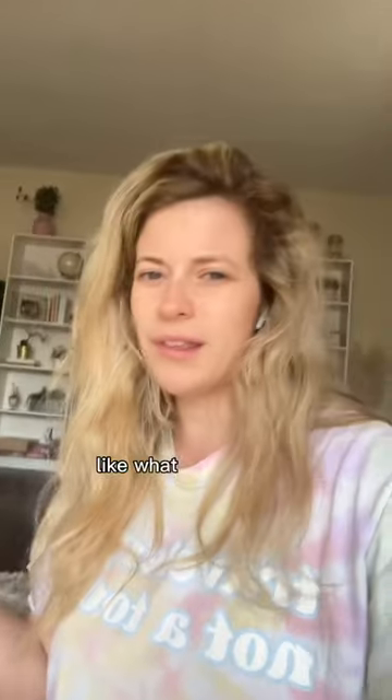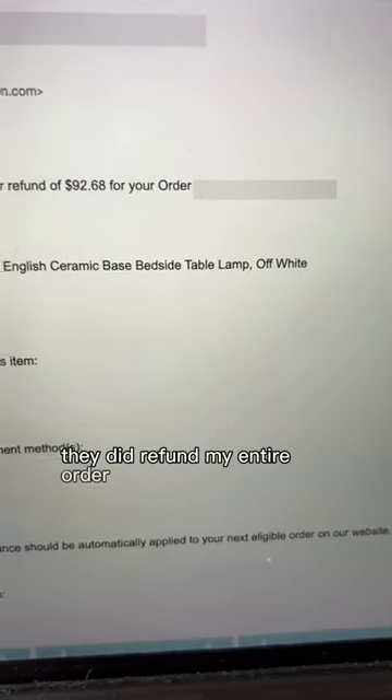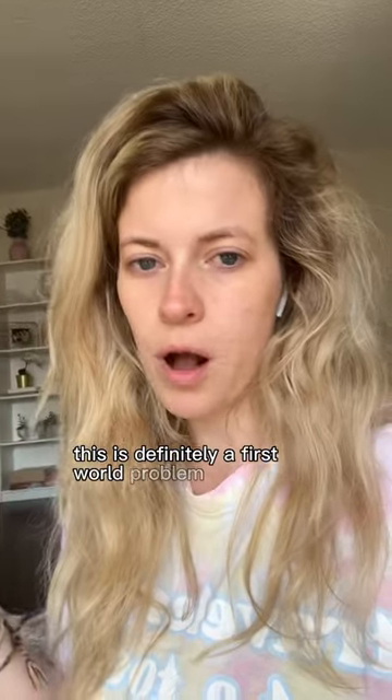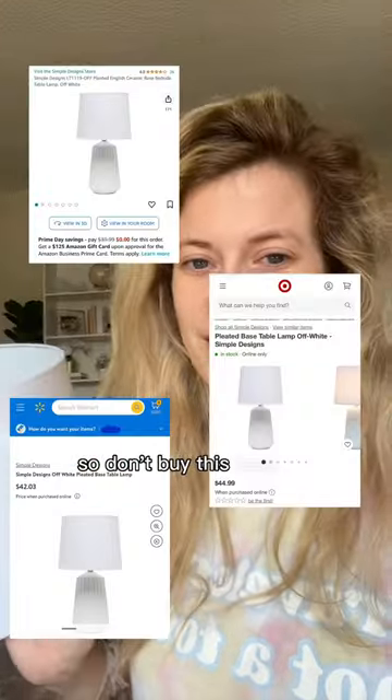I'm still annoyed that there are dents in the lampshade to begin with. I think I'm just gonna cut my losses and keep this one. To Amazon's credit, they did refund my entire order, which they should have anyway. I recognize this is definitely a first world problem, but it is annoying, and I don't want anyone else to end up in this situation — so don't buy this lamp.